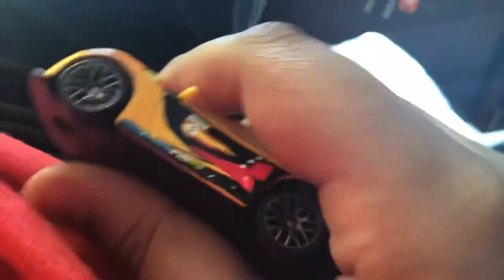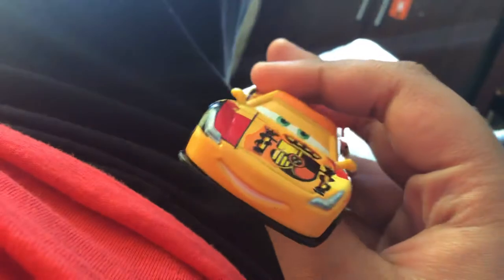Hello guys, today I'm gonna be showing you this Miguel Camino. Wow, it looks so cool! It moves very well, and the eyes look weird.